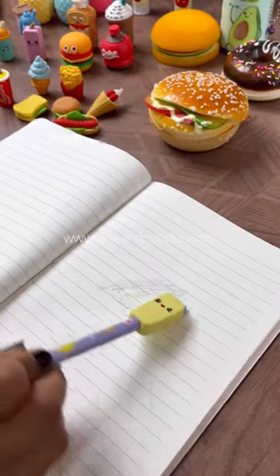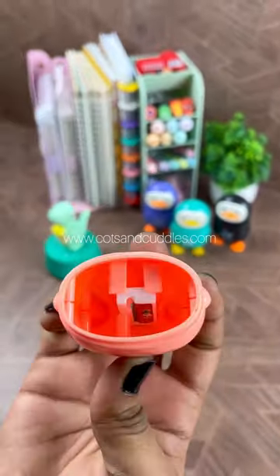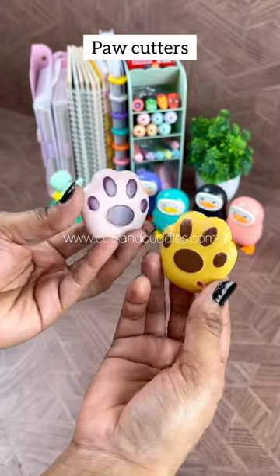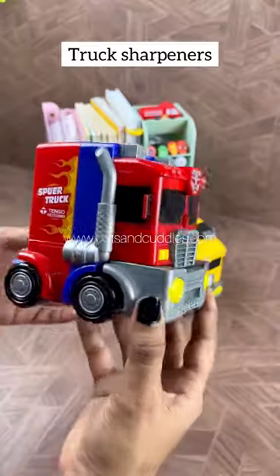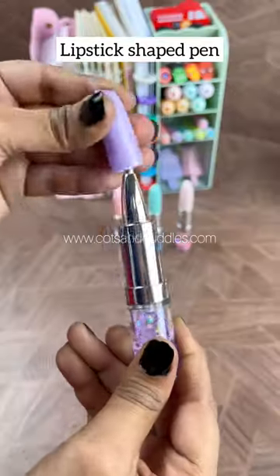Eraser, penguin shaped eraser plus sharpener, baby dino timer, paw cutters, truck sharpeners, and a lipstick shaped pen.